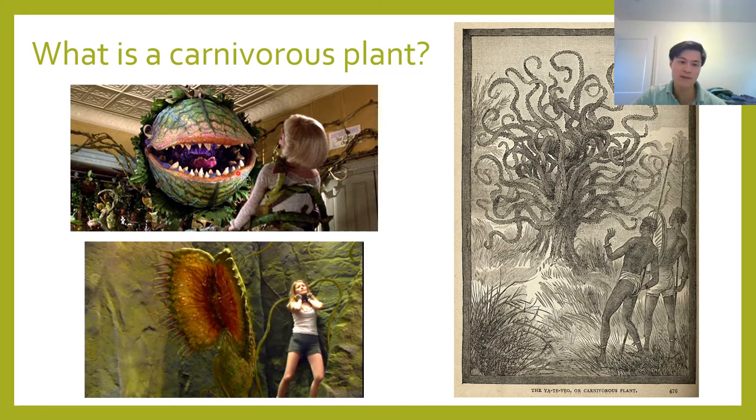This is Audrey III from the Broadway musical Little Shop of Horrors, and down here is a massive Venus flytrap from the movie Journey to the Center of the Earth. From these representations, we can see that carnivorous plants have captivated the public imagination for quite a while now. There's very little that's more exotic than a plant that literally eats meat, except for maybe an actual alien, and a lot of people would say carnivorous plants are what they'd think of as an alien.